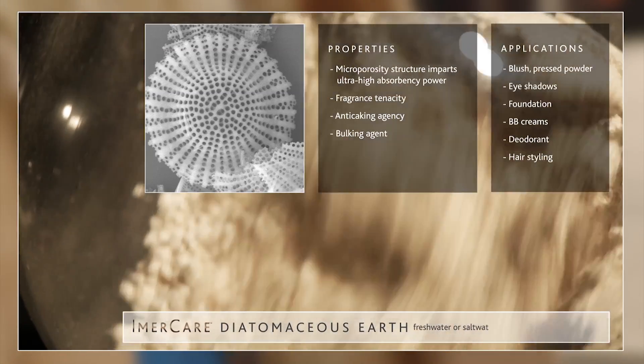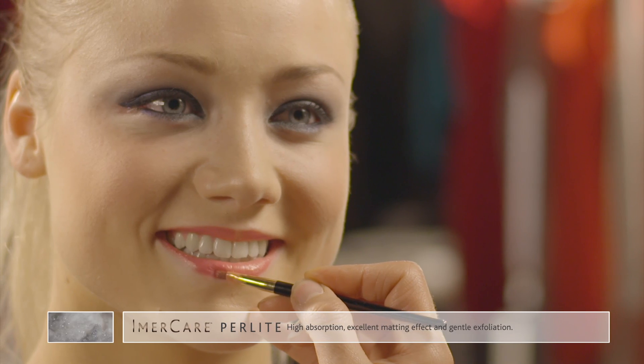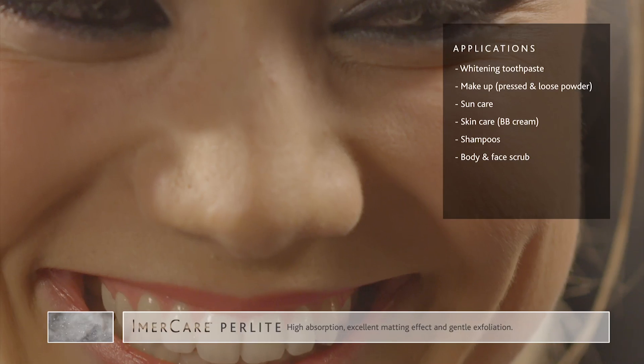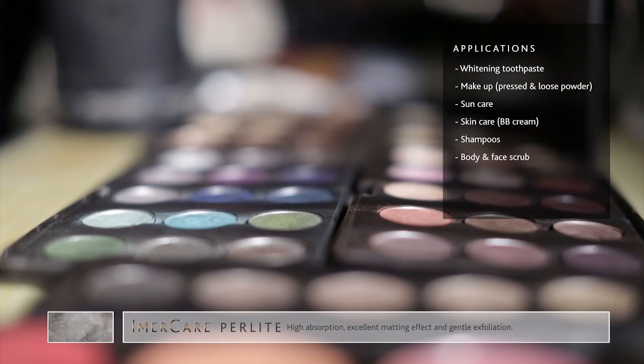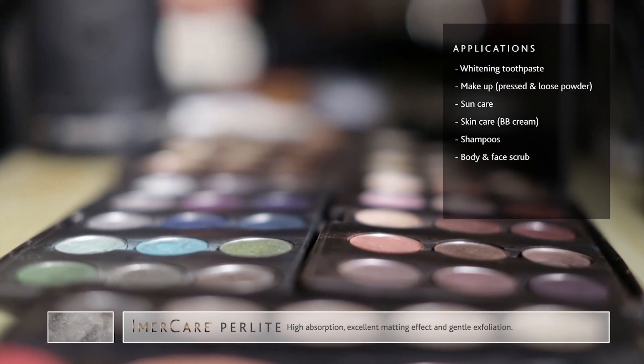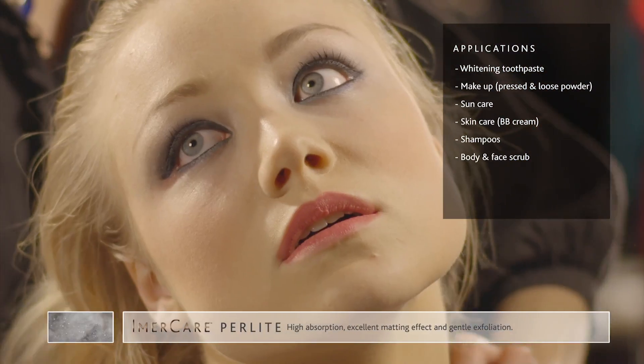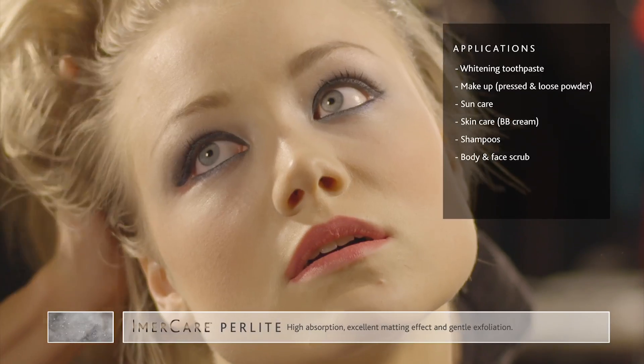The Immacare P range perfectly meets high absorption, excellent matting effect and gentle exfoliation. Applications include whitening toothpaste, makeup, sun care, skin care, anti-dandruff booster in shampoos, hair care, and body and face scrub.